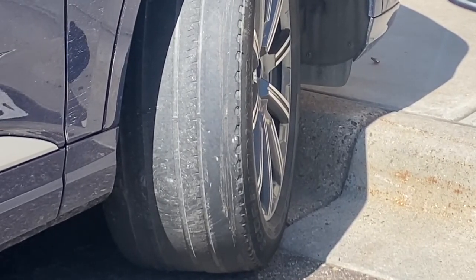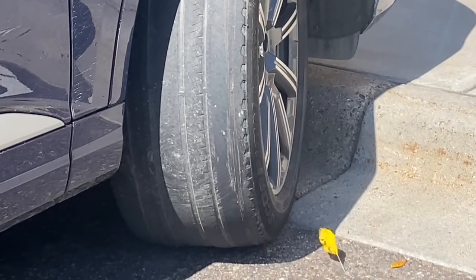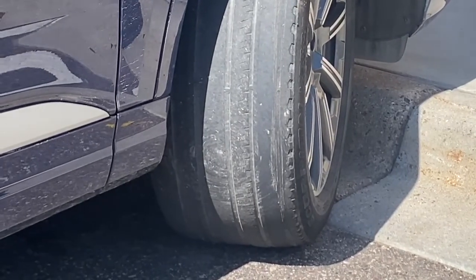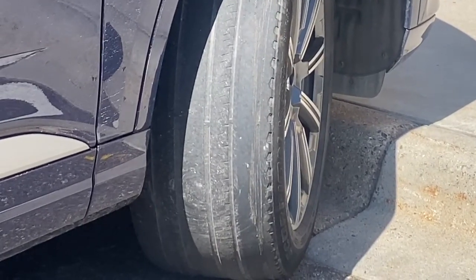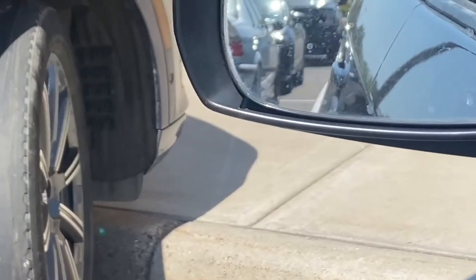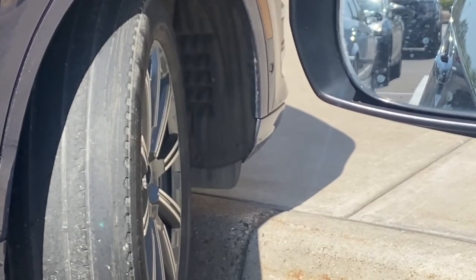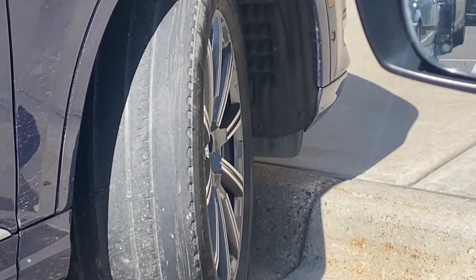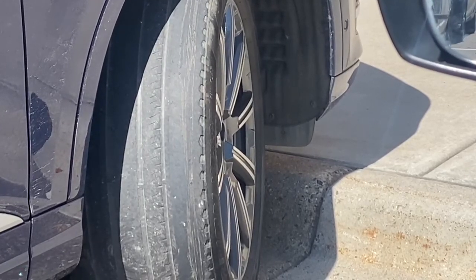You know why this happens? This happens because there's a balance issue, or you need an alignment bad. Because what happens here in the Midwest is that you get in a car accident — you're driving down a road and you hit a curb or something, because it's slippery. Wintertime is slippery here in Minnesota, so a lot of times you hit a curb and this is what happens. If you don't get it fixed or taken care of...